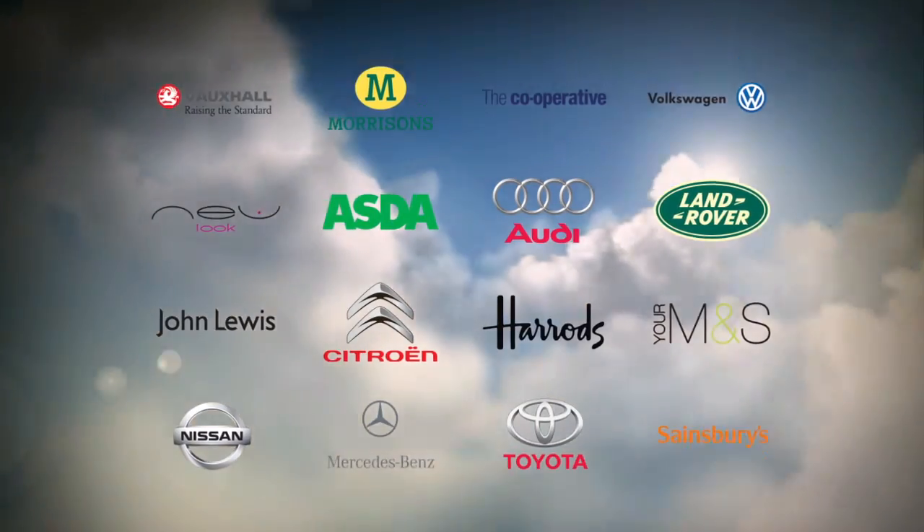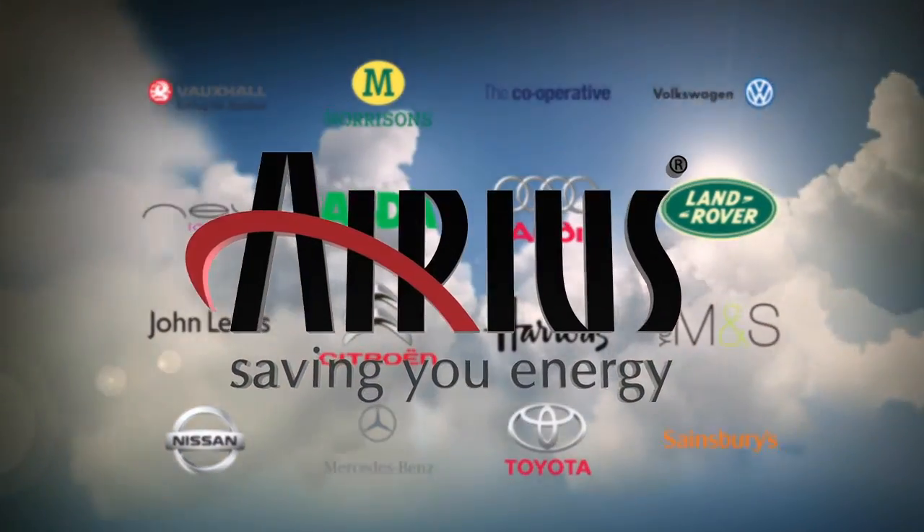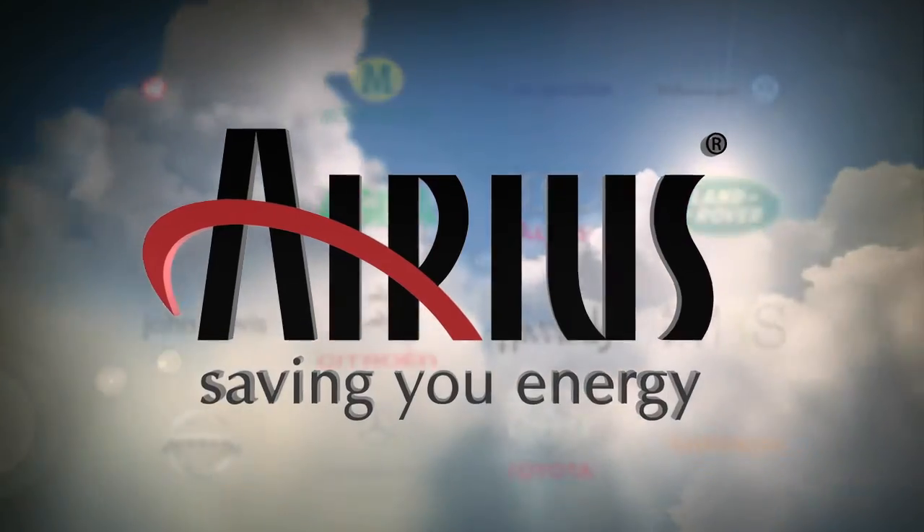If you would like further information on the Arius de-stratification system, or would like to arrange a survey of your building, please use the contact details on screen now.